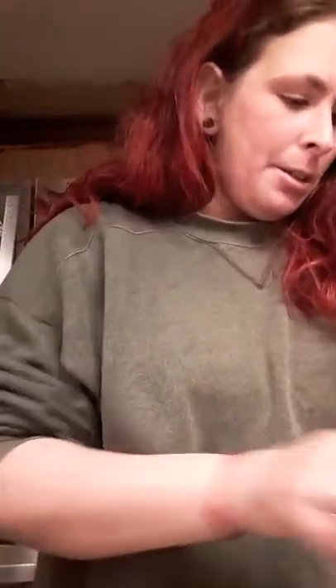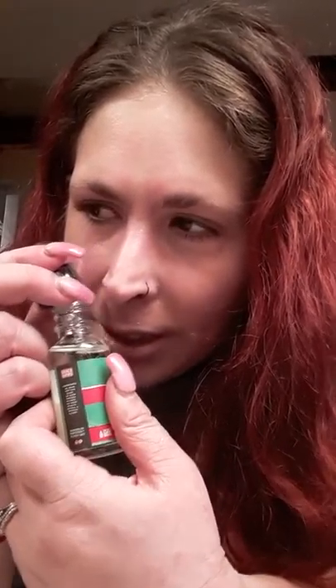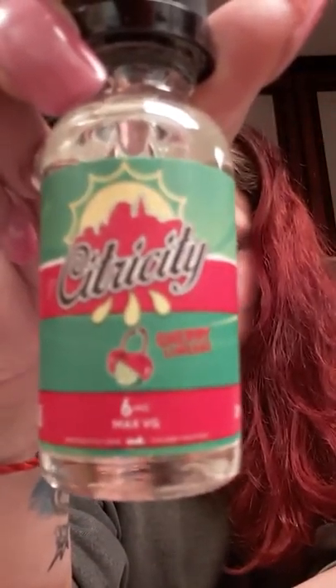The first one is Citricity Cherry Limeade. I've never smoked a cherry vape before but this smells so incredible, and a lot of people say that cherry vapes are really nice. It does smell really nice — like really really nice — because it has a tinge of lemonade, actually a lot of lemonade with the cherry in it. That's by Citricity.